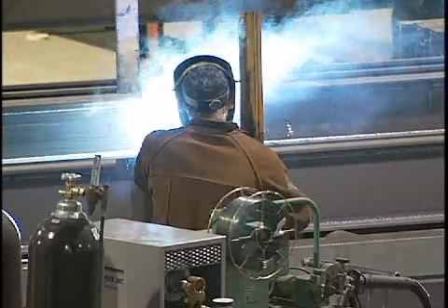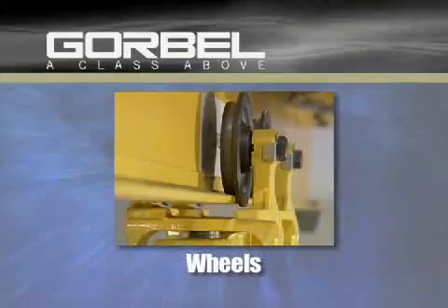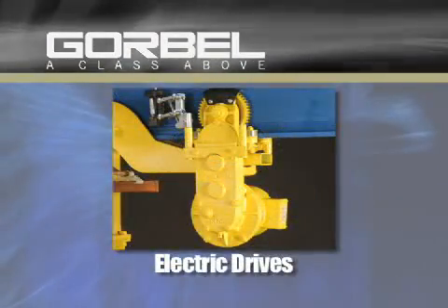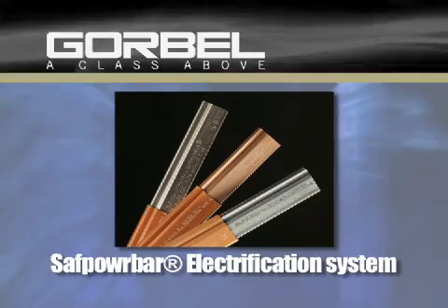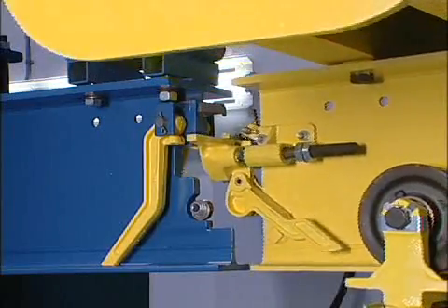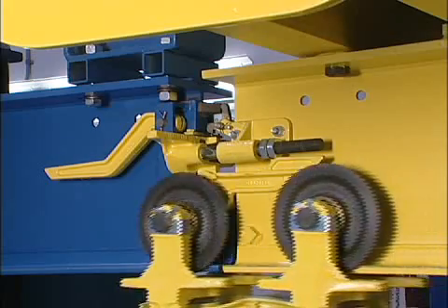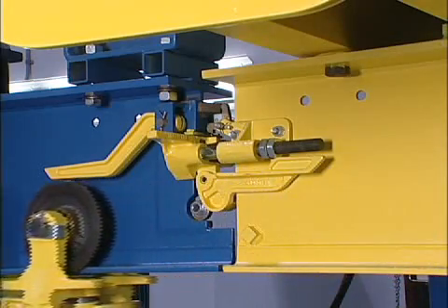We manufacture all the components of our systems, including wheels, end trucks, carriers, electric drives and our safe power bar electrification system. All components are designed to be durable and long lasting, while giving you the quality performance you expect from Cleveland Tramrail.